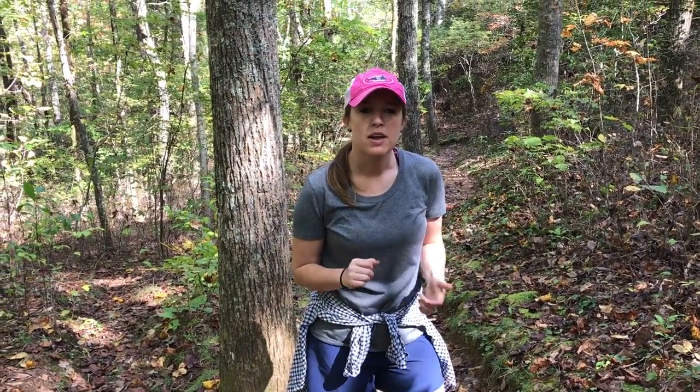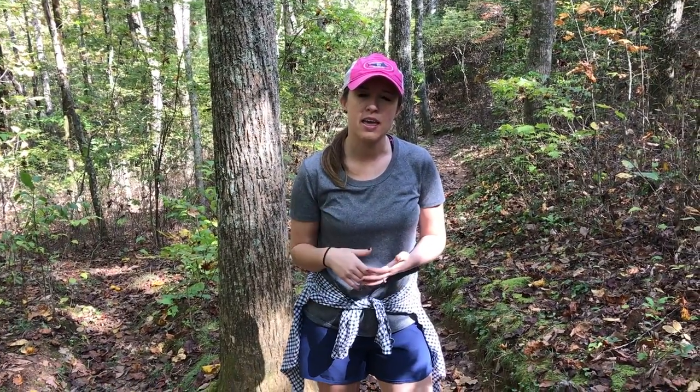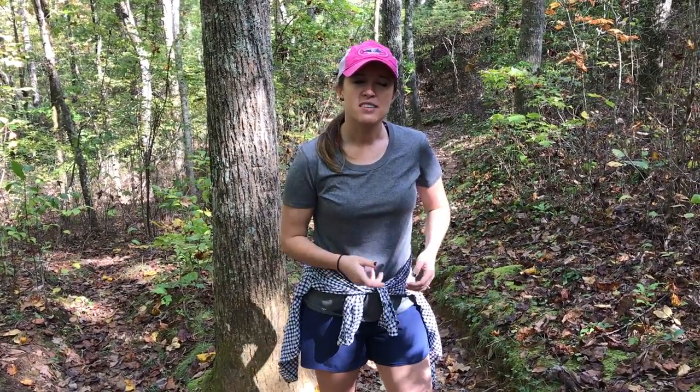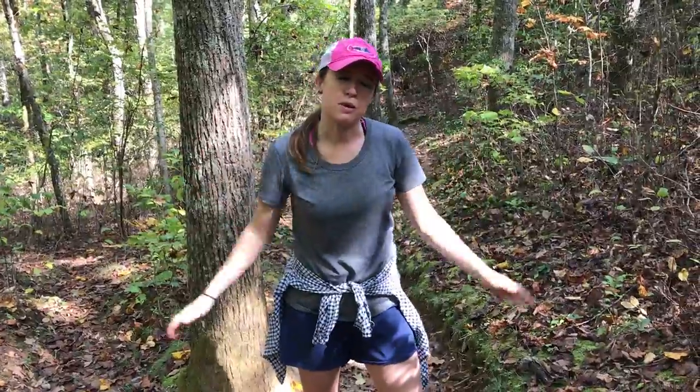Hey guys, good afternoon — it's like 12:30, we got a late start today. We just parked at Dix Creek Gap, crossed the highway — I think that's highway 17 — and we're gonna head on the AT over to Kelly Knob. We got started going uphill already. We've got four and a half miles in and four and a half miles out today, but we'll definitely give you guys some pictures and videos of what we see because the leaves are already changing and it's perfect.